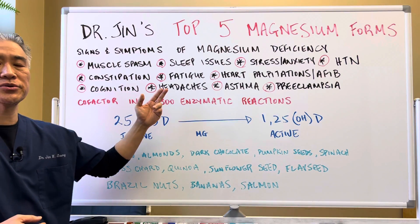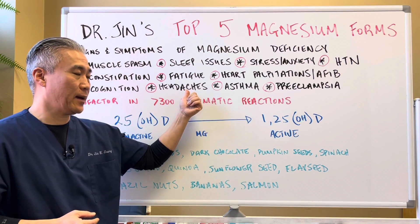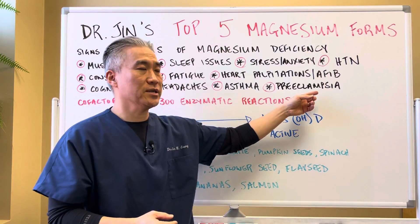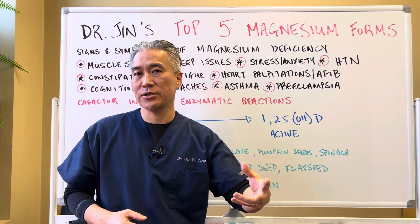Cognition issues, headaches especially with migraines, asthma, and preeclampsia. So you can utilize magnesium for hypertension during pregnancy.